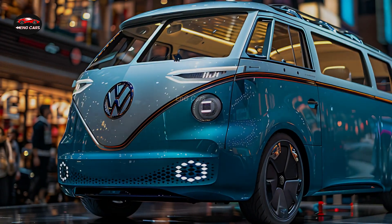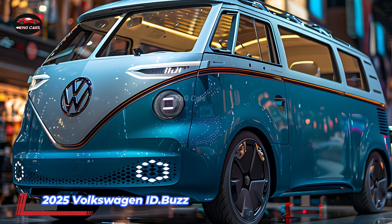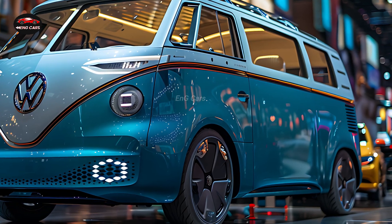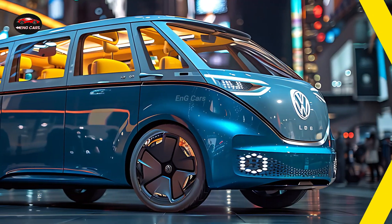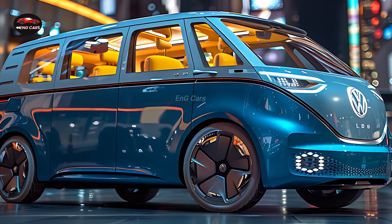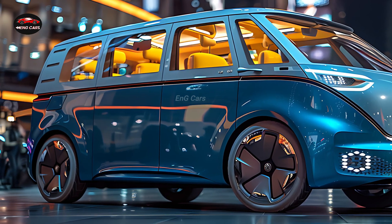The 2025 Volkswagen ID Buzz aims to address a need in the market by providing a large electric vehicle choice suitable for families, which is particularly important given the rising popularity of electric vehicles. The new ID Buzz pays homage to the iconic Type 2 Microbus, also known as the VW Bus, with its distinctively vintage design elements.